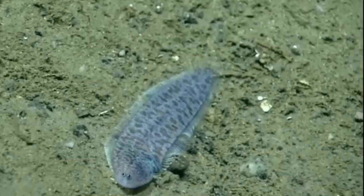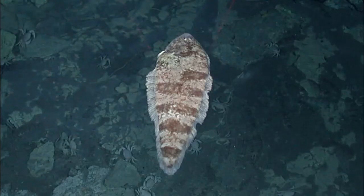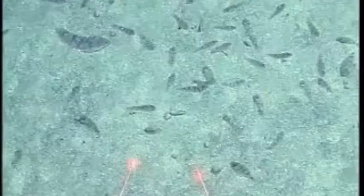Their eyes are located on the left side of their body. The eyes are small and close together. Their fins run continuously around their body.